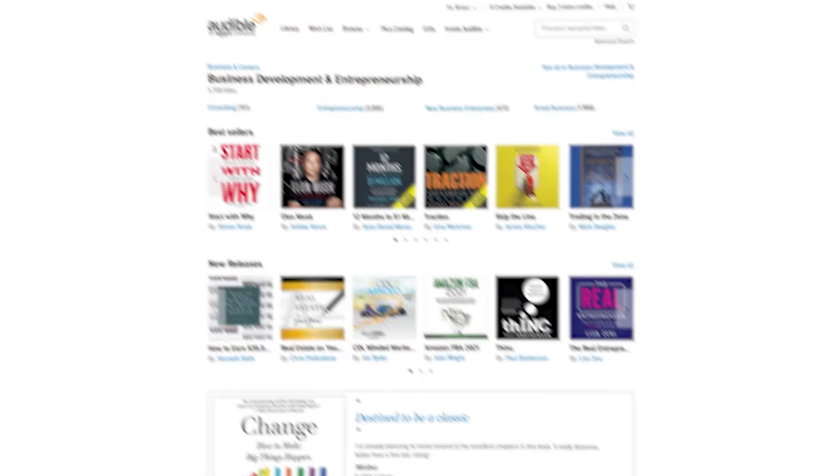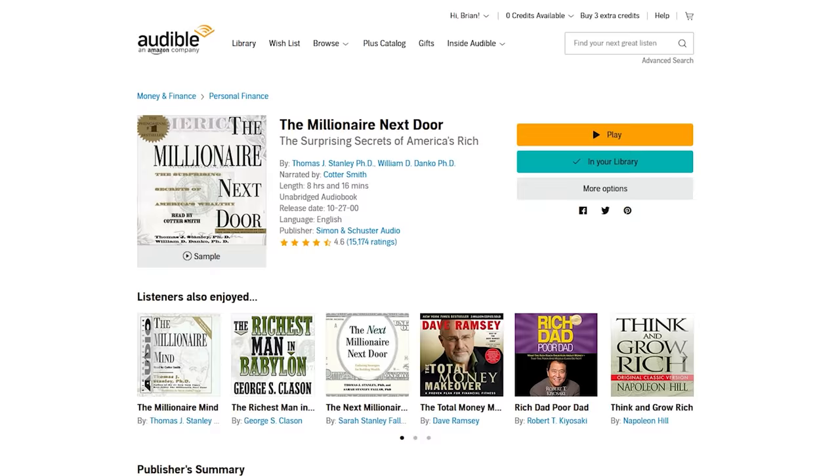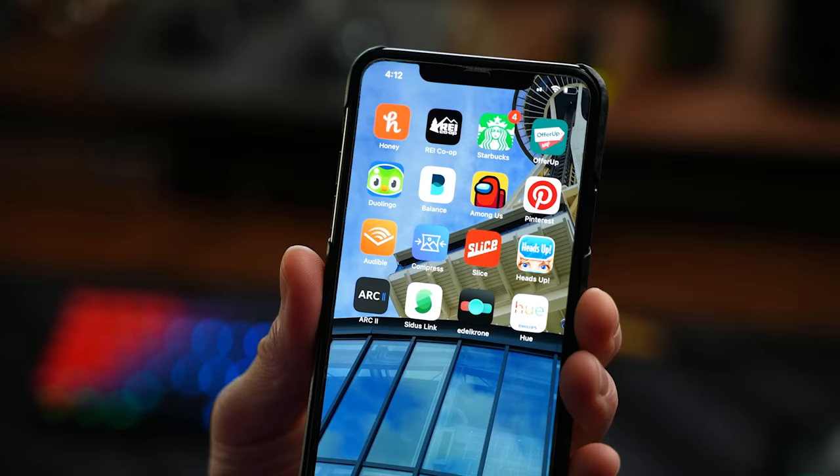Audible makes it really easy for me to get the information I need about business growth, finance, and healthy mindset stuff, so the time I spend behind the camera can also be used learning and forming new ideas. Like right now I'm listening to The Millionaire Next Door by Thomas J. Stanley and William D. Danko. I can do that from my desktop while I'm working in the studio, and if the dog needs a walk or I have to drive somewhere, I can pull it right up on the app on my phone and pick up exactly where I left off.